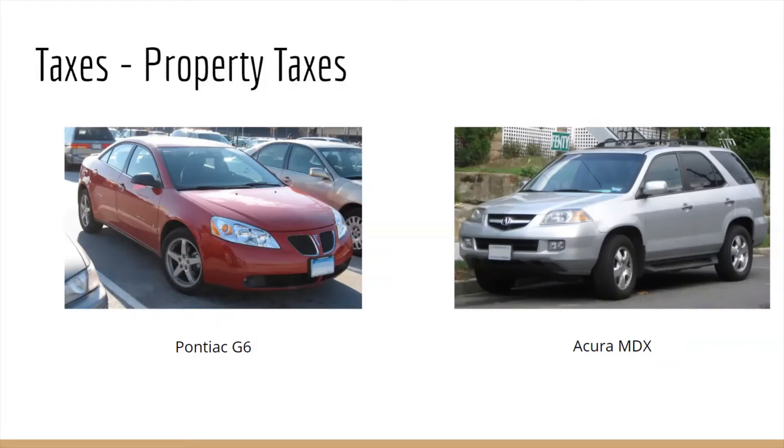My partner drove an equally old Acura SUV, and both cars were passed down to us by their original owners. My annual property tax was about $30 for the whole year, and his was about $100. His property tax was higher because his vehicle had a higher original sale value than mine.